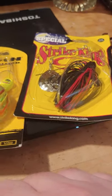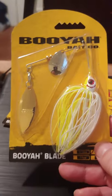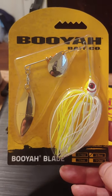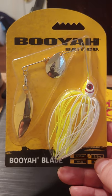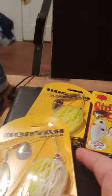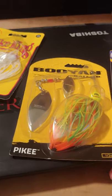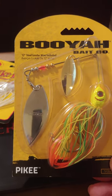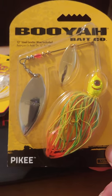Anyway, I picked up some Booyah spinnerbaits, 3/8 ounce, for northern pike. I have to replace these every year since they get torn up — even the little pike will tear them up. Spinnerbaits are still one of the mainstays of northern pike lure fishing. I picked up four — actually five. I picked up the Booyah Pikey in chartreuse and orange, 3/8 ounce, double willow blades.